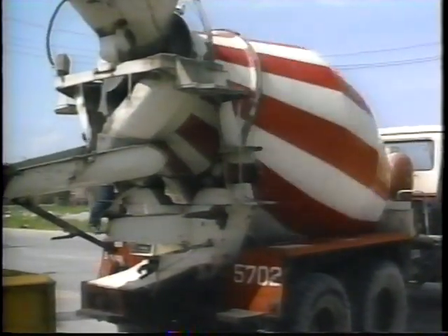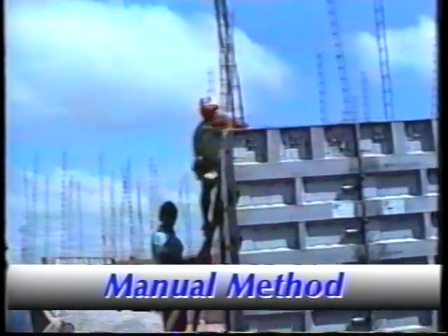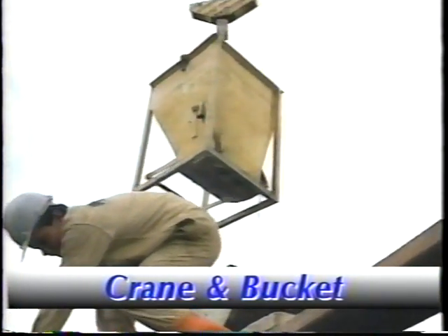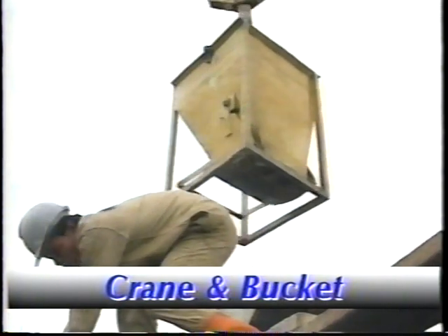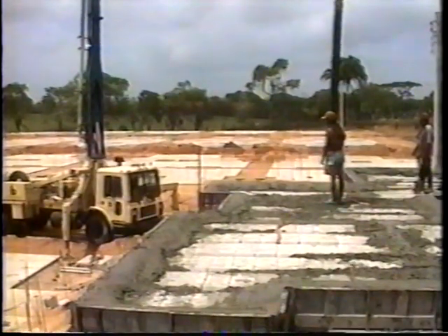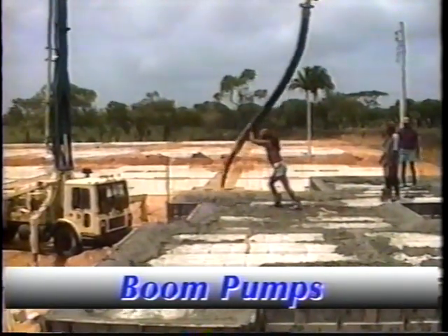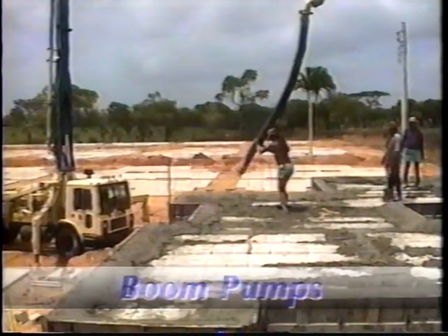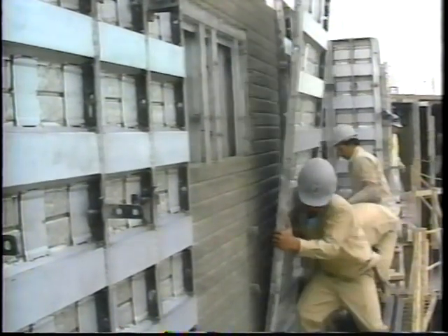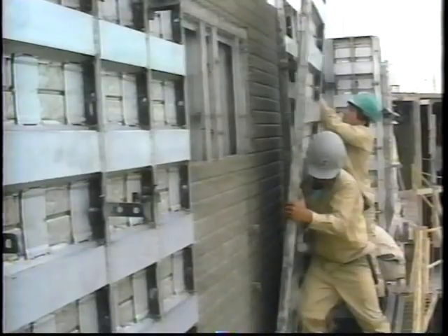Getting the concrete mix into forms is easily done in several ways. The manual method is the most labor-intensive. More labor-efficient methods include utilizing cranes and buckets or conveyors. And more recently, and very cost-effective, are trailer-mounted and hydraulic boom pumps. Optional finishes which are formed into the wall surface provide a wide range of attractive finishes, some of which would be impossible to produce by any other method.